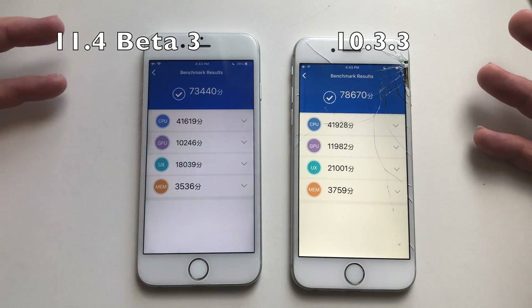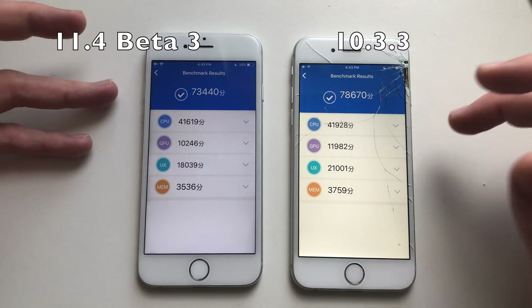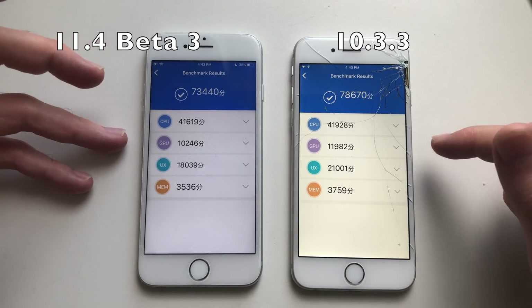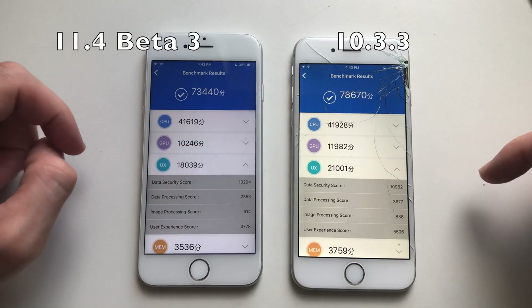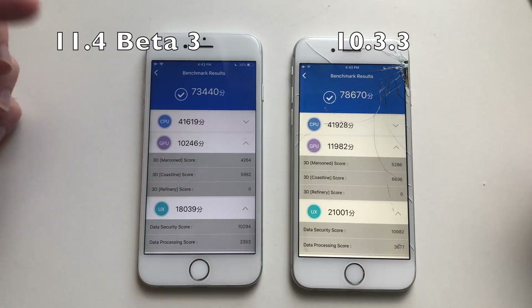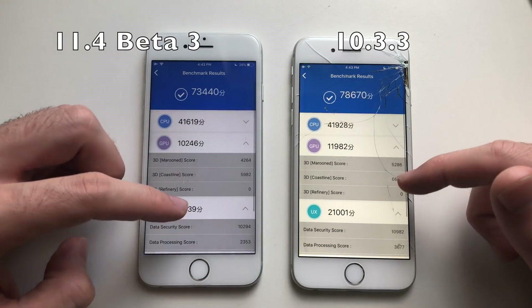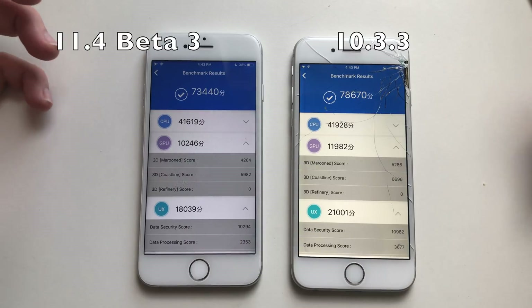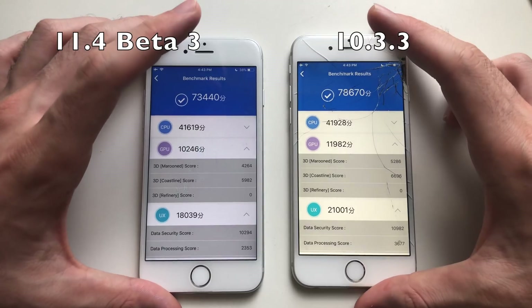CPU was about the same, RAM was slightly higher on iOS 11, CPU was also slightly higher. However, UX and GPU showed a big difference — iOS 10 outperformed iOS 11 in both UX and GPU scores. Overall, iOS 10 is better across the board in benchmark results.